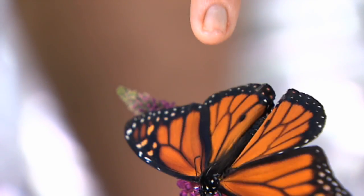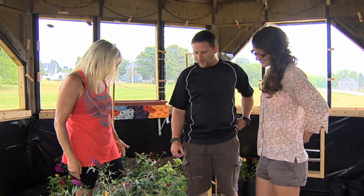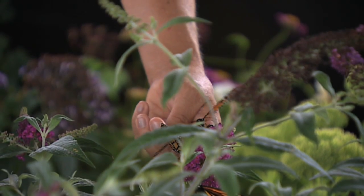PEI is in the eastern range of the monarch migration, which stretches all the way to Mexico. The executive director for BEMA says the numbers of the orange and black insects have been declining.